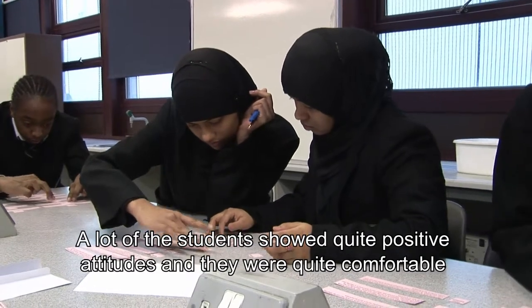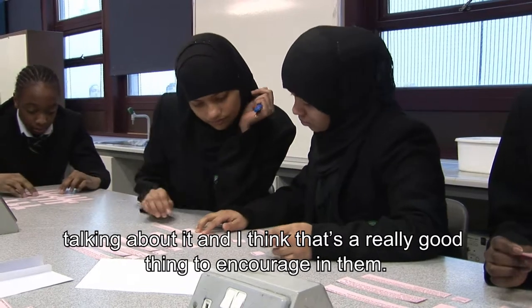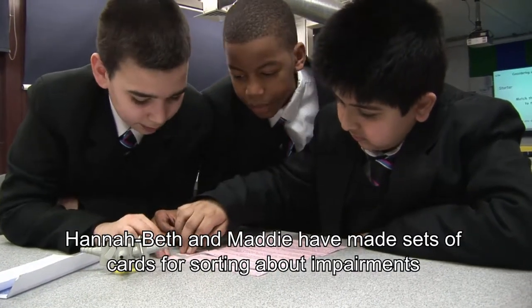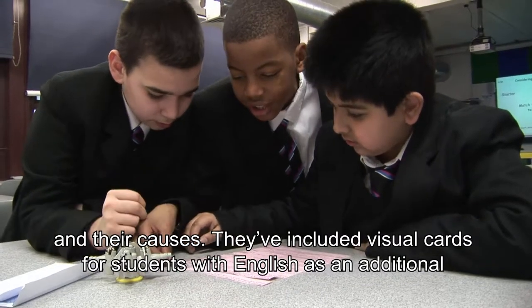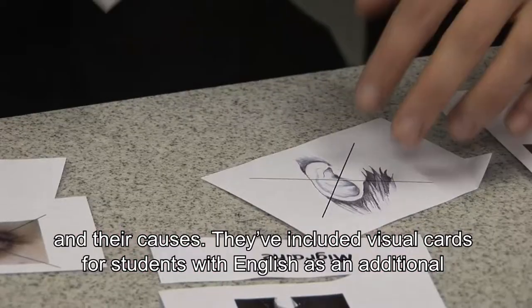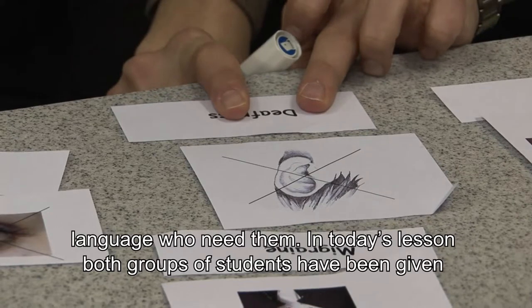A lot of the students showed quite positive attitudes and they were quite comfortable talking about it, and I think that's a really good thing to encourage in them. Hannah Beth and Maddy made sets of cards for sorting about impairments and their causes. They've included visual cards for students with English as an additional language who need them.